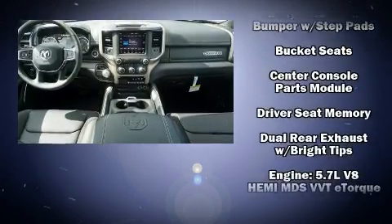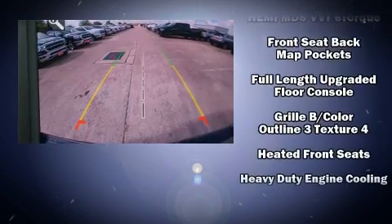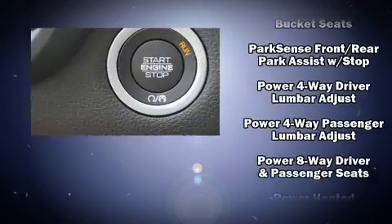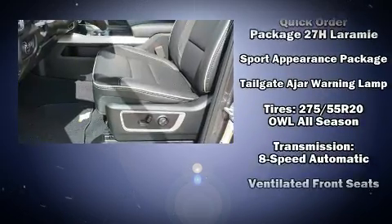Safety equipment has been integrated throughout, including head curtain airbags, traction control, and four-wheel disc brakes with ABS. You'll never lose visibility with rain sensing wipers, which activate automatically when the drops start to fall.